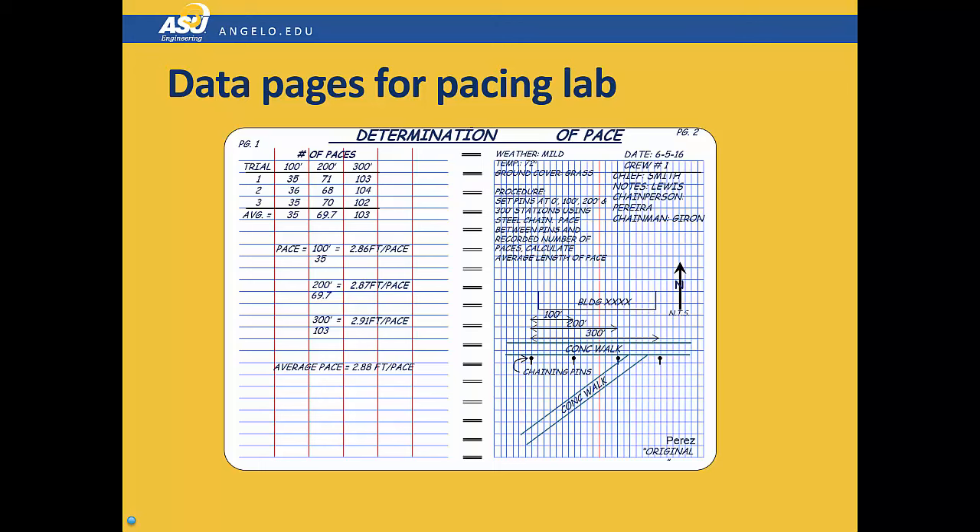Well, that's all there is to this lab. It's really quite simple. We'll meet you in the field — be sure to be on time and come prepared.